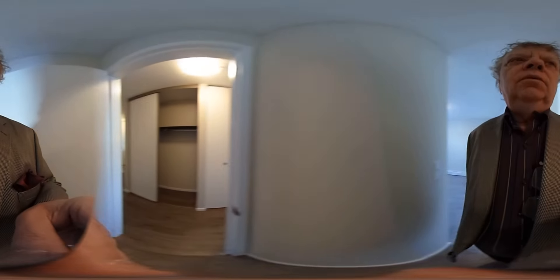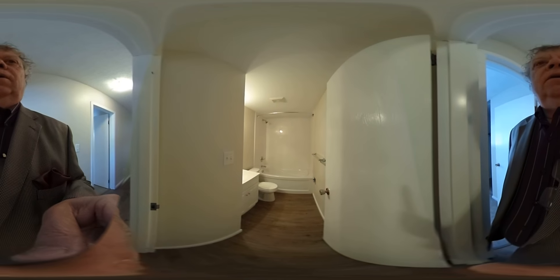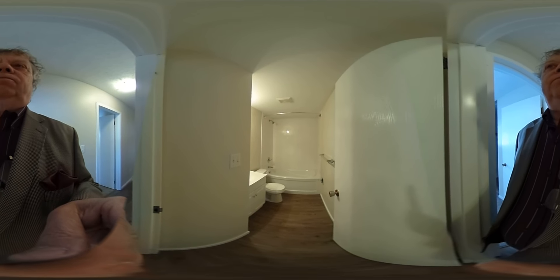All the windows in this unit have been replaced by the board of directors, by the condo association. Here's the bathroom — beautiful bathroom. Everything's brand new, fully renovated.